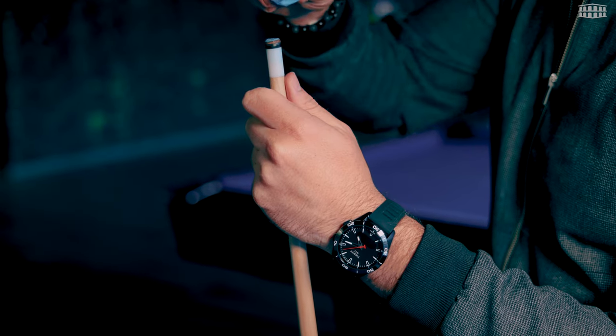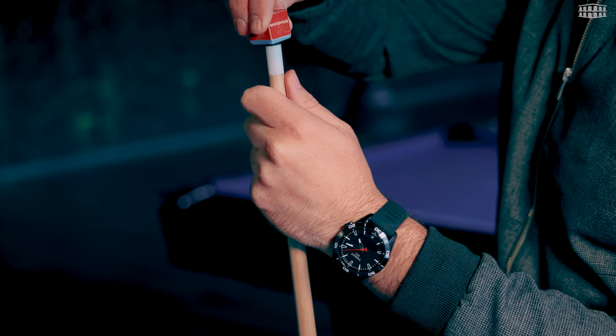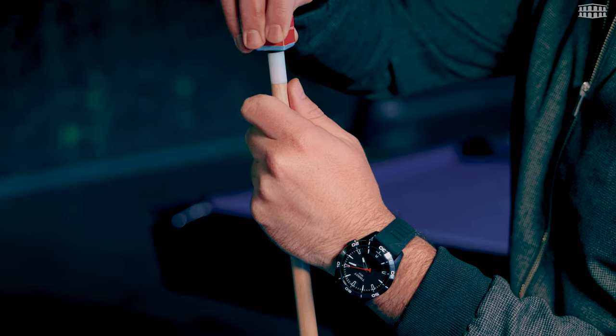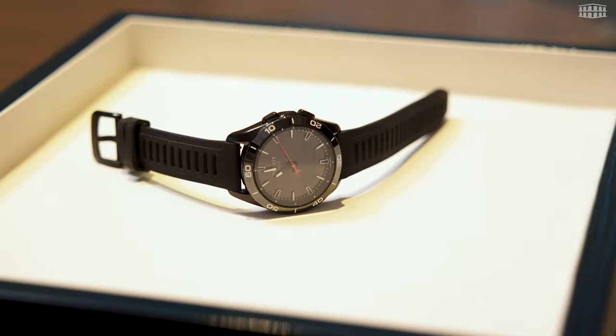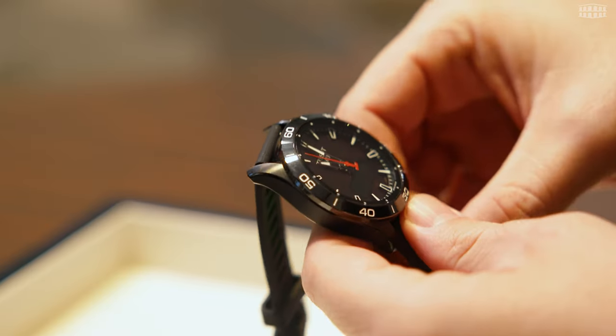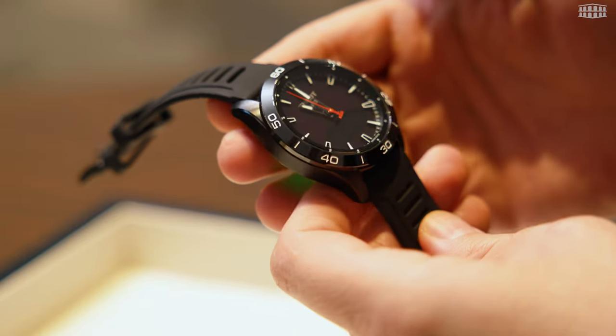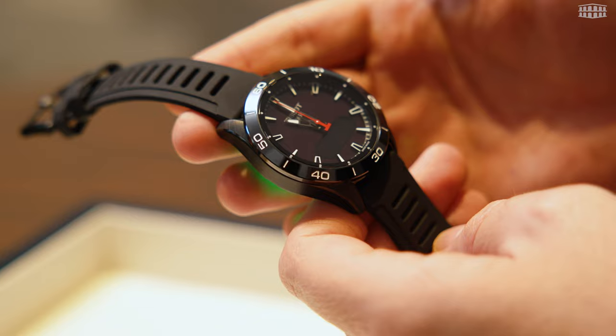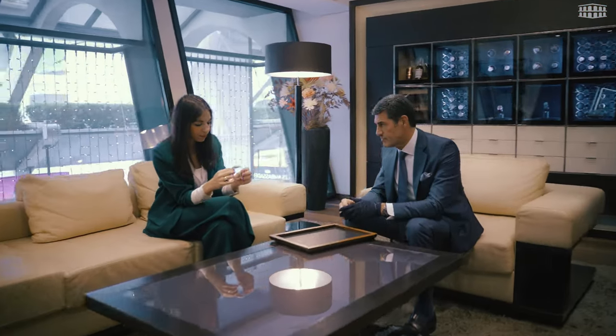If you have any questions about this timepiece, about Tissot, or about Les Ambassadeurs, ask us in the comment section and our watch experts will get back to you right away. But what's better than to see this or any other Tissot in action and deep dive into the world of timepieces at Les Ambassadeurs?